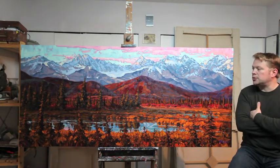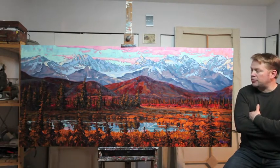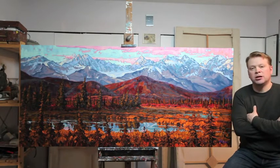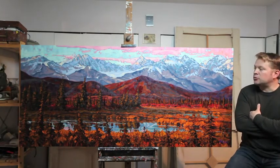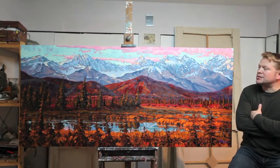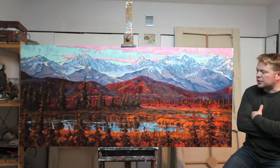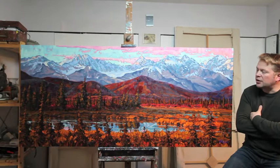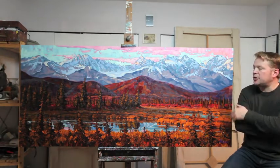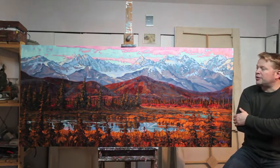I traveled to that region in the year 2009 during the month of September. I spent over 4 weeks traveling through Central Alaska and Southeast Alaska through the Wrangler Mountains. This painting represents the sunset over the Denali Range just before Denali National Park. I spent a week and a half painting in this region, traveling along the Denali Highway and hiking into the mountains to photograph and paint this beautiful part of Alaska.